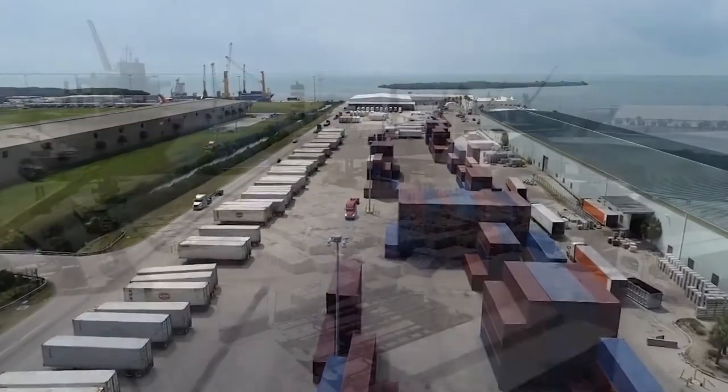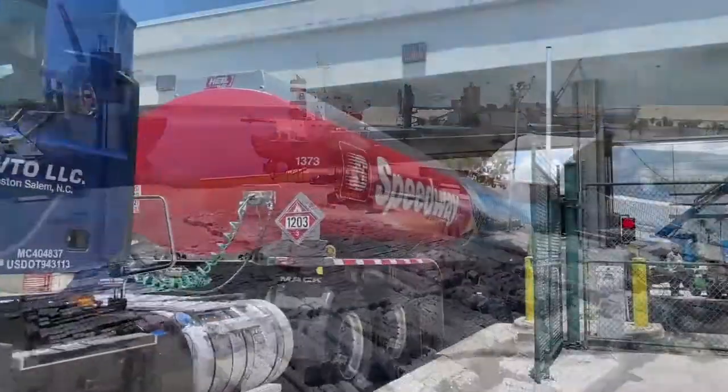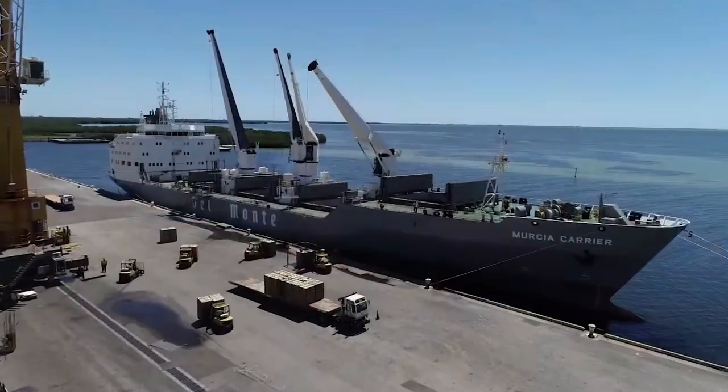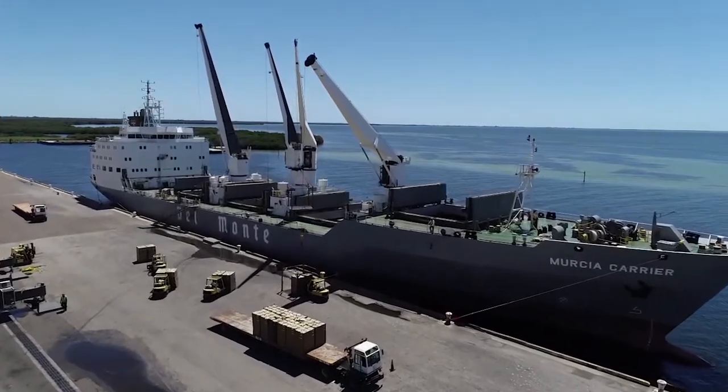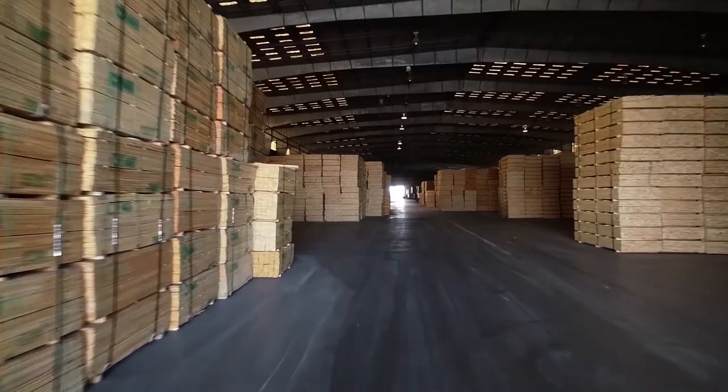Port Manatee moves more than 10 million tons of cargo each year, including a variety of fresh produce, lumber, gasoline, steel, and a lot more. Port Manatee is Del Monte Fresh's second largest U.S. port facility. The port is also the southeast's leading forestry product importer.